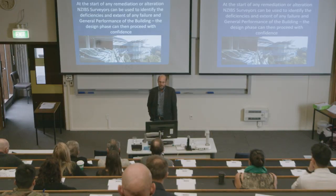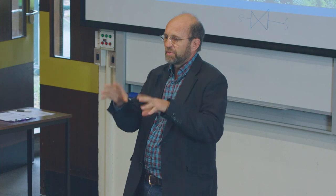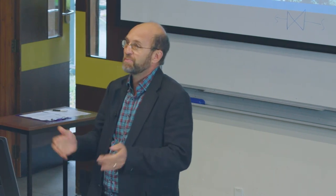At the start of any remediation or alteration, people like myself can be used to identify deficiencies in the building and give designers a better understanding of what's happening before they have to remediate. That's a classic example — a school building I'm involved in. You look at the building and it's beautiful, but it has so many issues in terms of junctions and connections. It's a building with a car park in the middle, classrooms above and below. Before anybody can achieve a remedial solution, you have to understand why it's failing — what are the issues, why is it leaking? Keeping it simple stupid works really well compared to complicated.